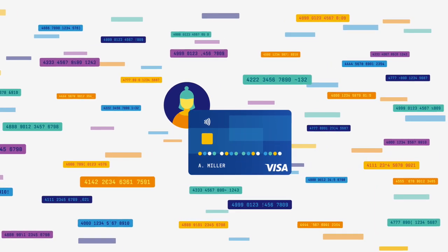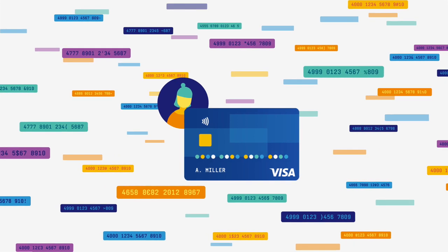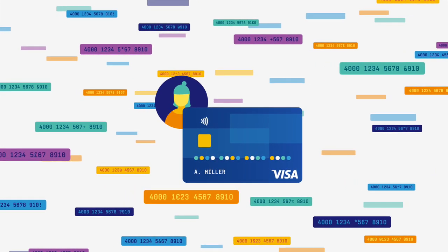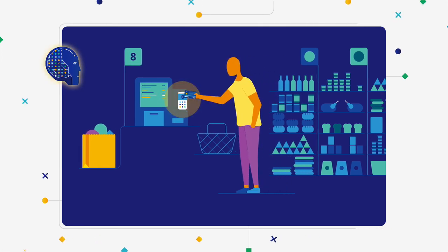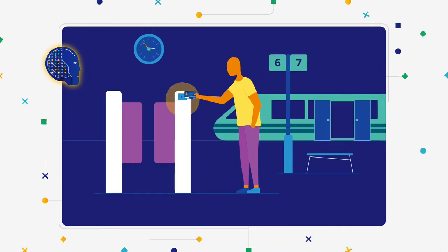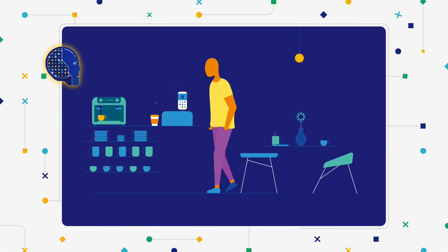Because even though your week seems unique, there are many others out there who also use their Visa accounts to enjoy body art, business travel, and cliff jumping. The more purchases people make, the smarter Visa's AI becomes, ensuring that even your wildest week or very first purchase will make sense to Visa's AI.